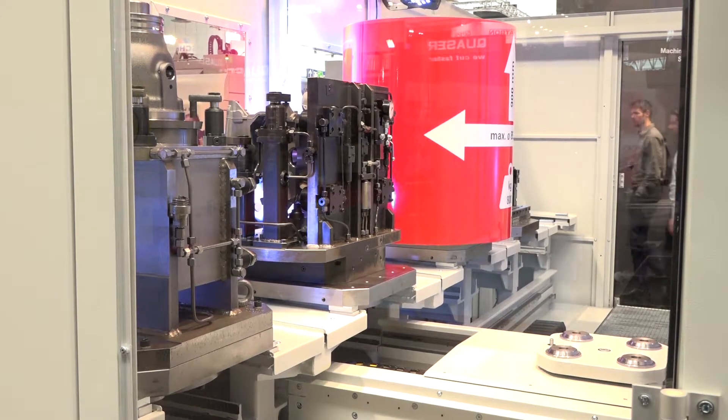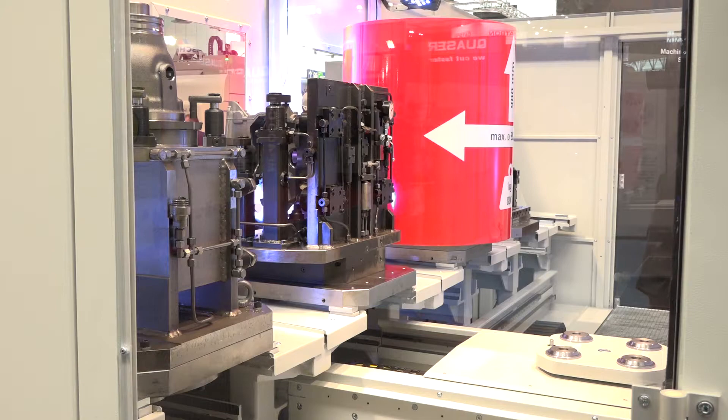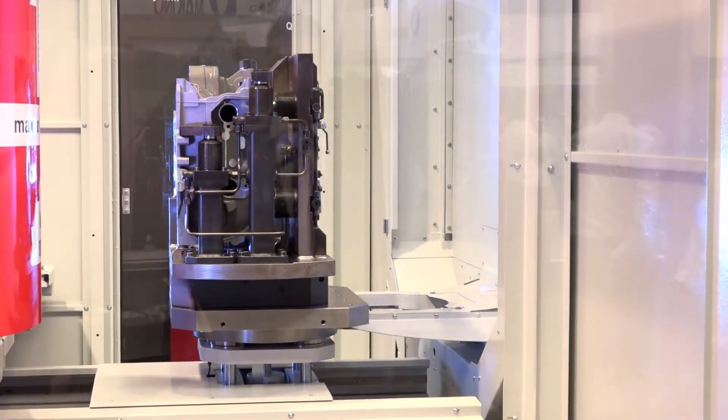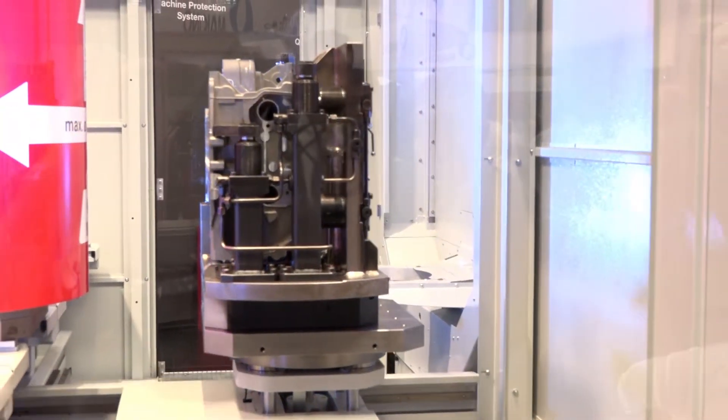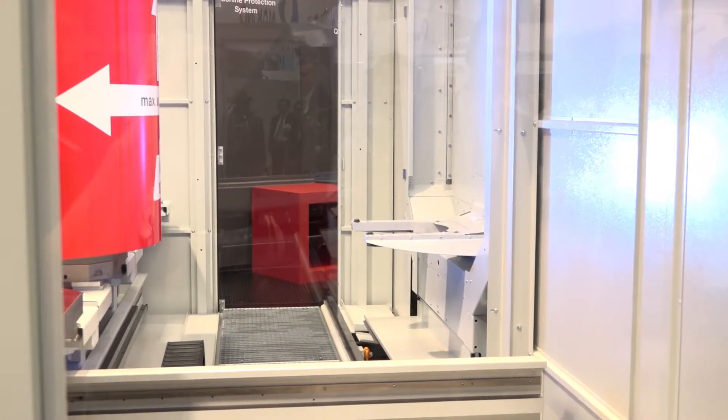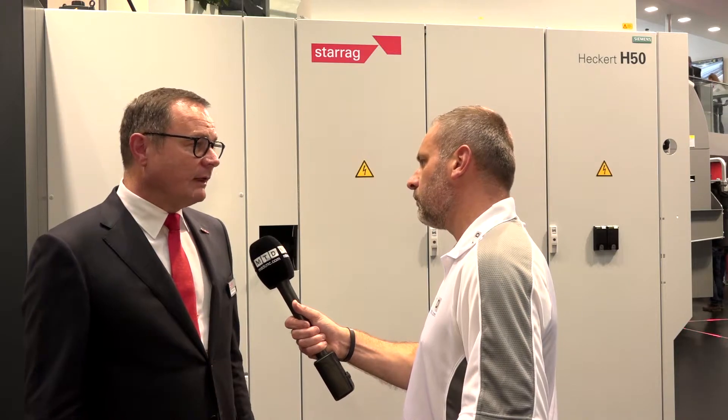What are the real main benefits to the customer? Well, these machines are really made for productivity. We come with accelerations of 1.5G and rapids of 80 metres per minute. We come with a very fast tool changer with chip-to-chip time of 2.5 seconds, tool change time 0.8 seconds. We come with a very fast pallet changer, which has only 8.5 seconds. All this technical data is a package which gives a really high productive machine.